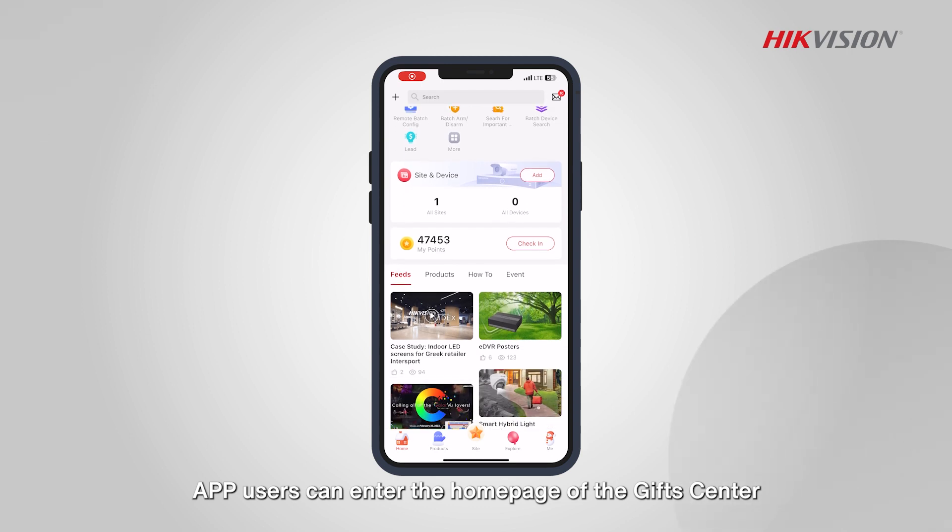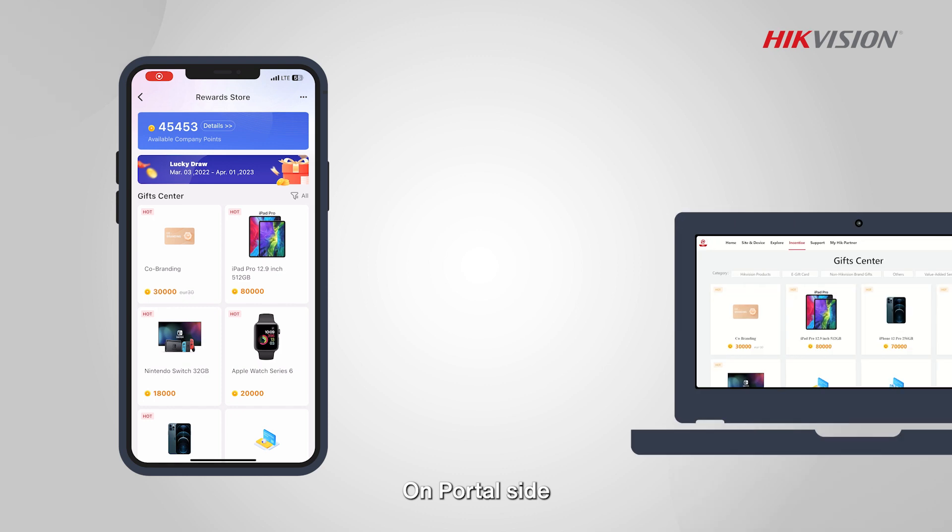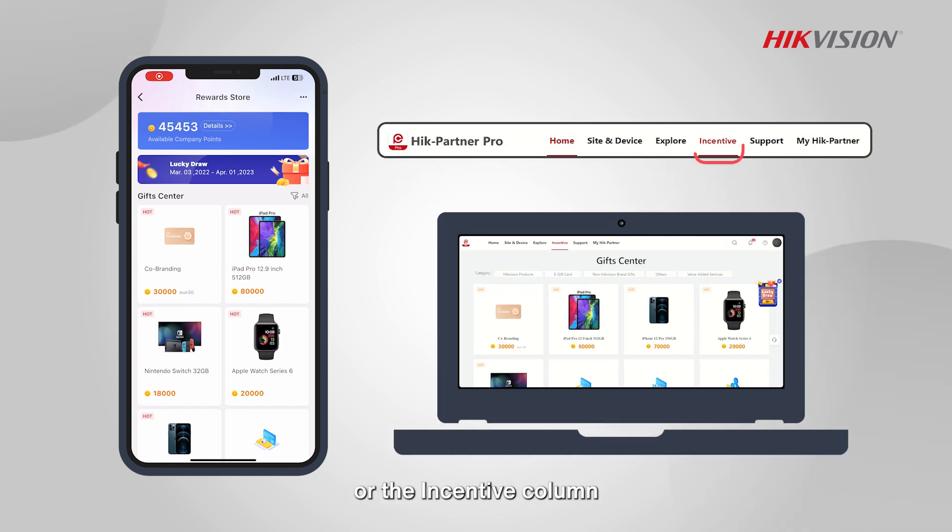App users can enter the home page of the gift center via the home page or personal center. On the portal side, you can enter via home or the incentive column.